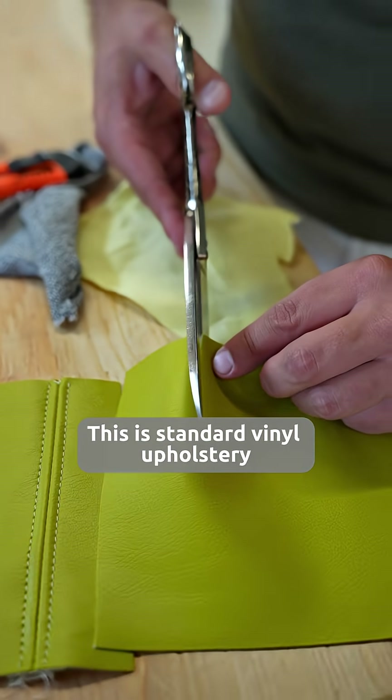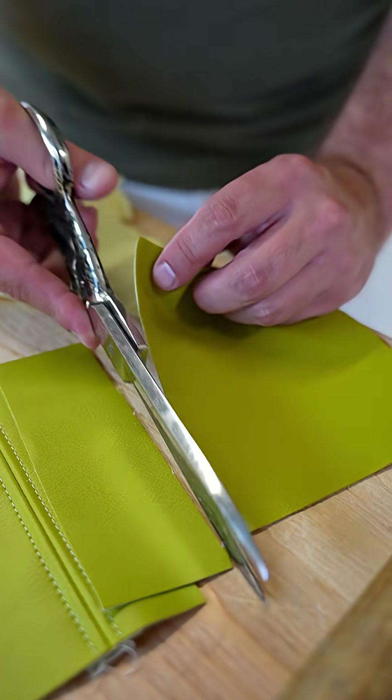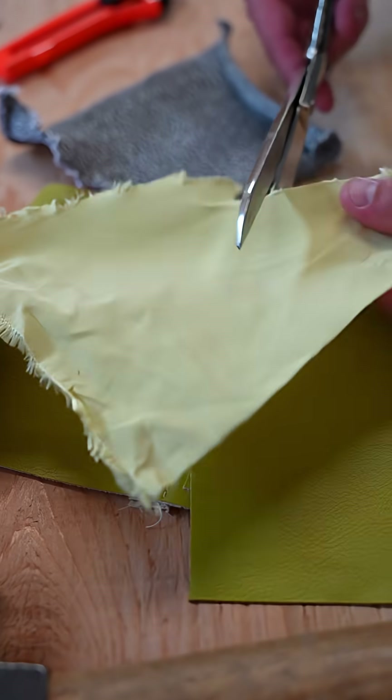This is a standard vinyl upholstery that cuts out easily. These are two upholsteries that we're testing. You're gonna have to come pull on this if I'm even gonna try to cut it. This is Kevlar.